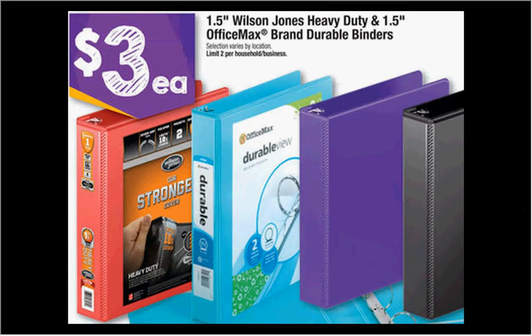The one-and-a-half-inch heavy duty Wilson Jones or OfficeMax brand durable binders are on sale for $3. This isn't a standout price, but it's very rare that the one-and-a-half-inch goes on sale. That's the size you need if you're a college student or an advanced placement high school student who takes a lot more notes. Most one-inch binders can be had for $1, so it hurts to pay more, but if this is the one you need, it's a good price.